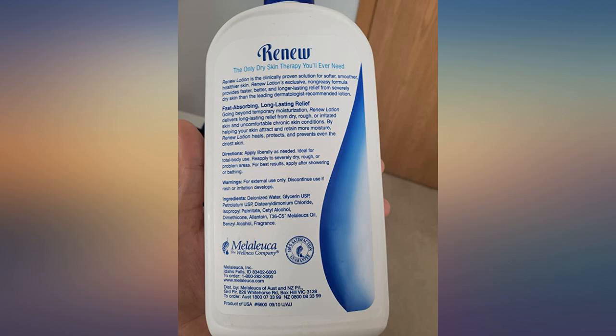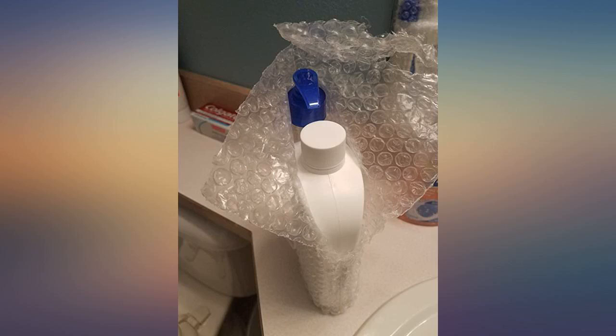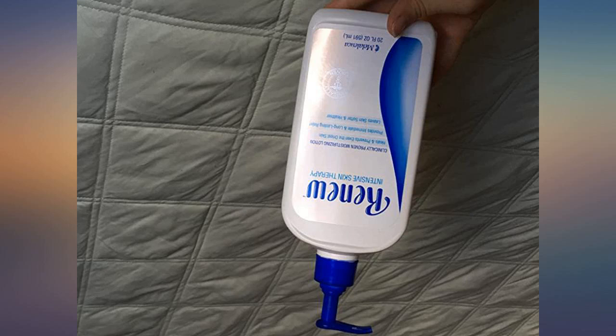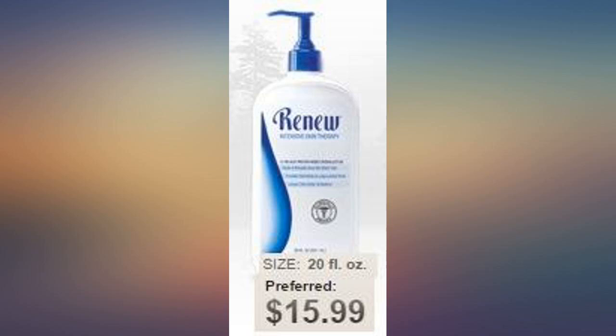Melaleuca Renew Intensive Skin Therapy Lotion works great on dry skin. It moisturizes the skin and makes it soft and not so dry anymore. This lotion also relieves some of the pain. It's great for cold weather to rub on your chapped hands and any other chapped part of your body.